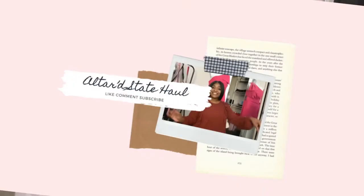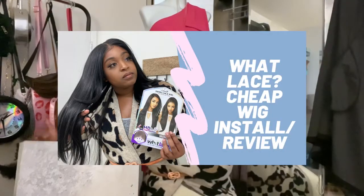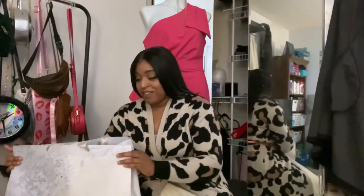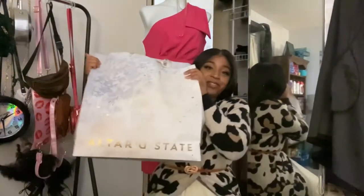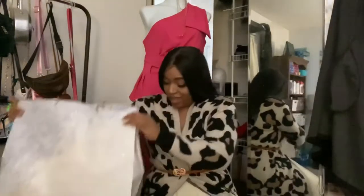Hey guys and welcome back to my channel. Doing a little bit different things today, trying different things. Did a wig review today and now I have a clothing haul. So yesterday I went to the friends and family sale at Altered State and I got this huge bag full of things and I'm going to show you what I got.